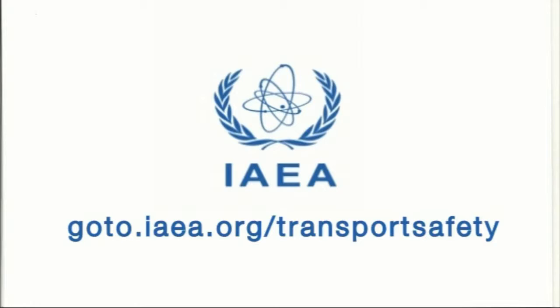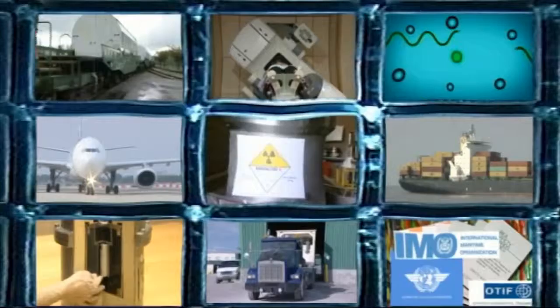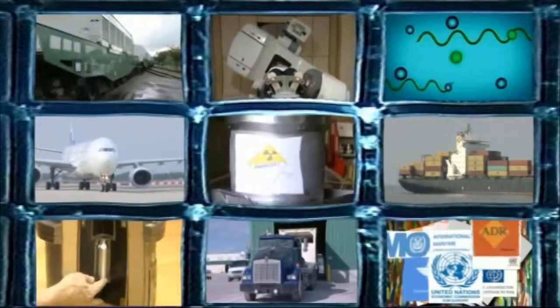To find out more about the safe transport of radioactive material, visit our website at goto.iaea.org/transport-safety. It is also worth looking at the nine companion films in this series. Together, they are a great introduction to the hows, whys and wherefores of the transport of these vital goods.